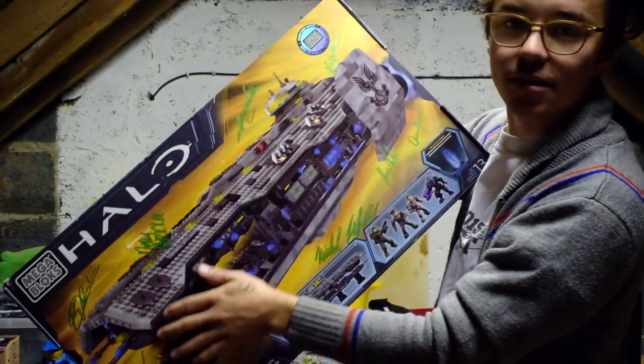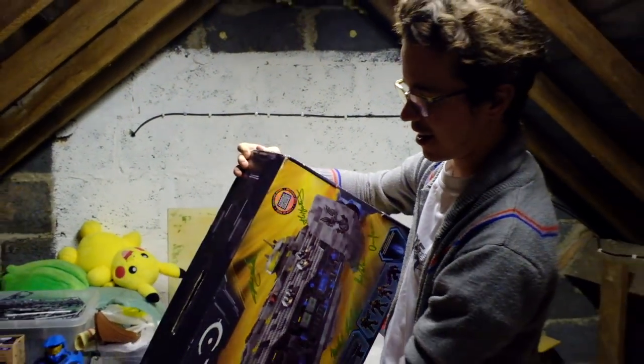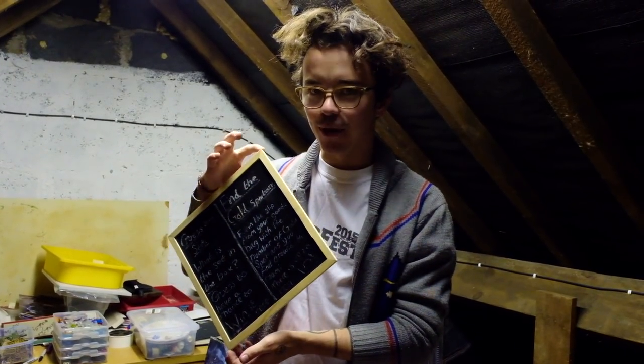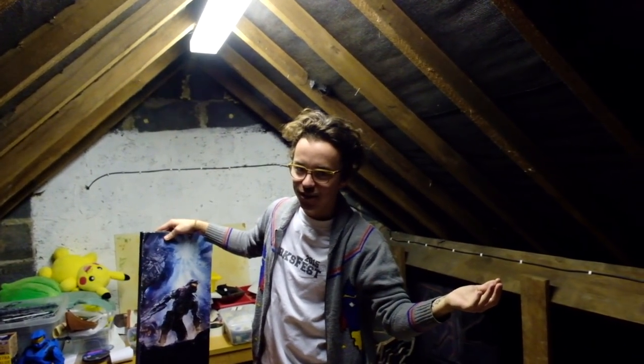Signed sets galore from all the dev teams at Mega Bloks and 343 Industries. My pride and joy — I'll build this one day. Halo 4 Forward Unto Dawn, signed by a load of the dev team. Find the gold Spartan — that's BloxFest number one. And yeah, I just accumulated all this stuff while I was making BloxFest, but now it's time to get rid of some, and I'll show you why.